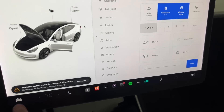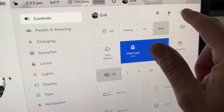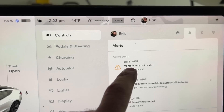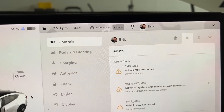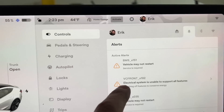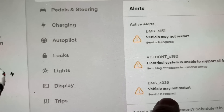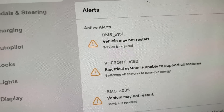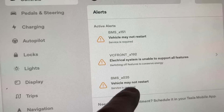If you press the menu and look at the alerts section, I'm now getting a slightly different BMS code — BMS A151. There's also a new one: VC Front. The original alert I was getting was BMS 035. You can just Google these codes and they'll tell you more about what the issue might be.